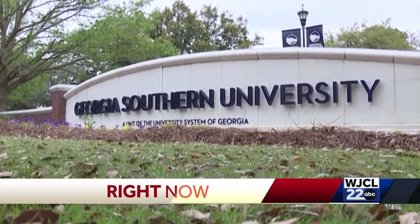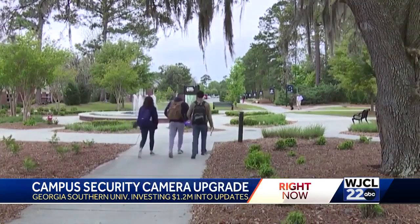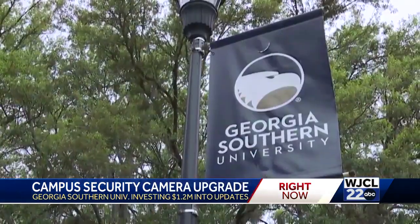Now at six o'clock, Georgia Southern University is upgrading its security cameras at all of its campuses. It's a 1.2 million dollar upgrade, and as our Kyron DeVoe explains, students say that these upgrades are needed.